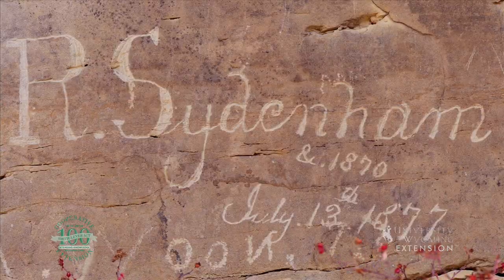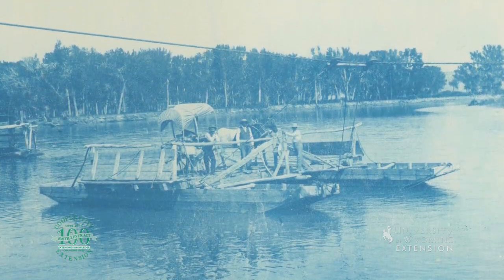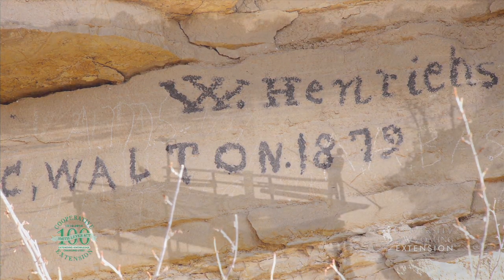A ferry system comprised of ropes, pulleys, and a barge was used to move wagons across the river at a price of five dollars per wagon. The wait to use the crossing was often long and may have been the reason people started carving their names into the cliffs to pass the time.